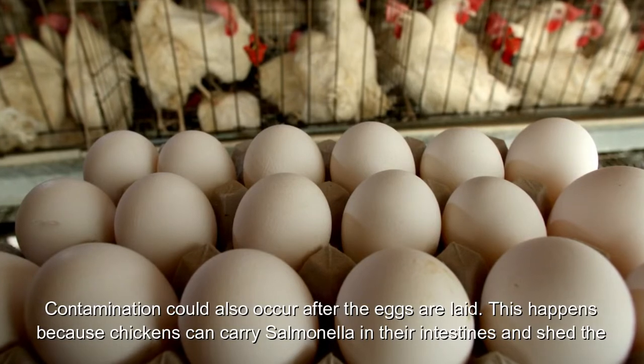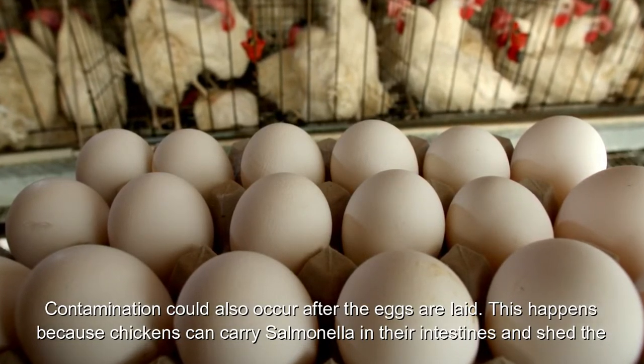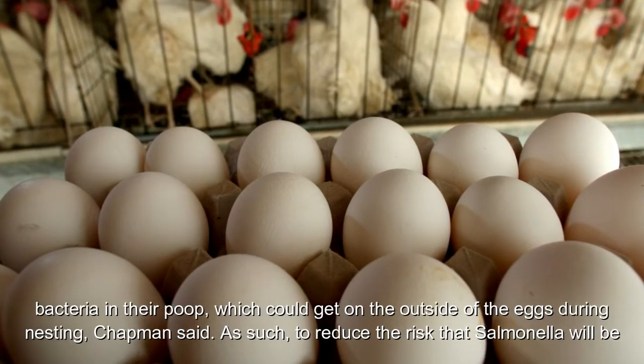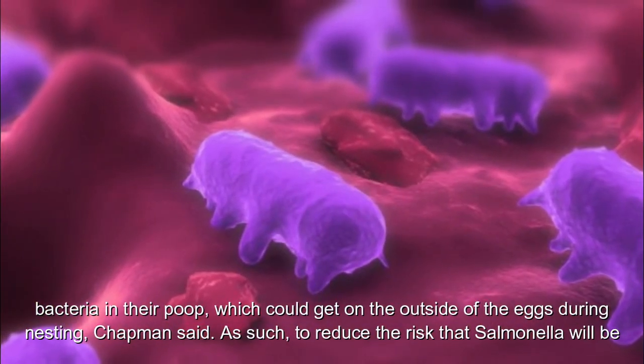Contamination could also occur after the eggs are laid. This happens because chickens can carry salmonella in their intestines and shed the bacteria in their poop, which could get on the outside of the eggs during nesting, Chapman said.